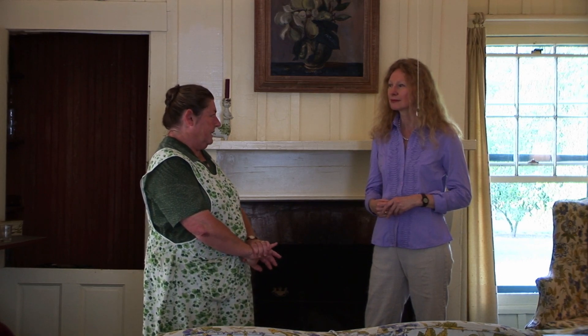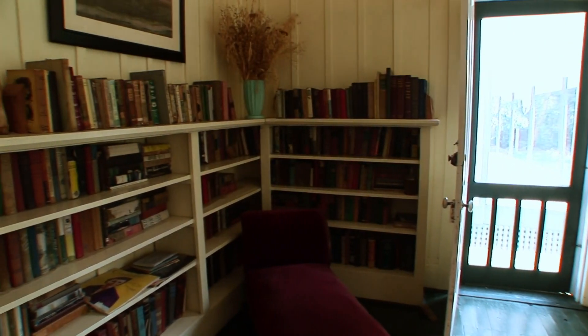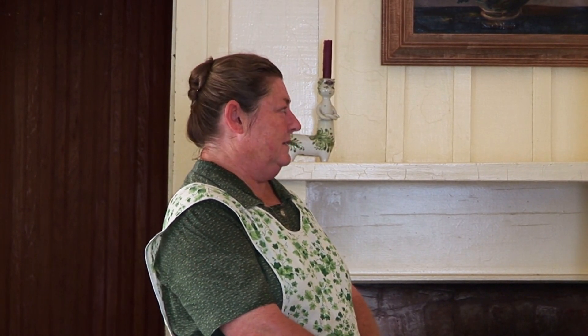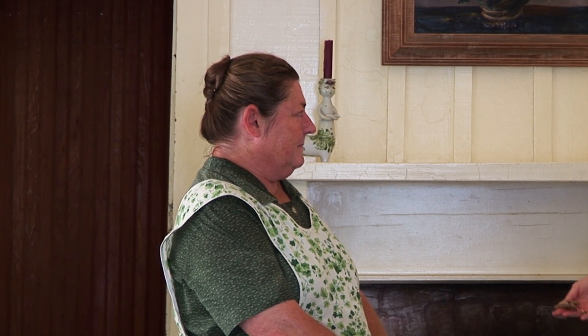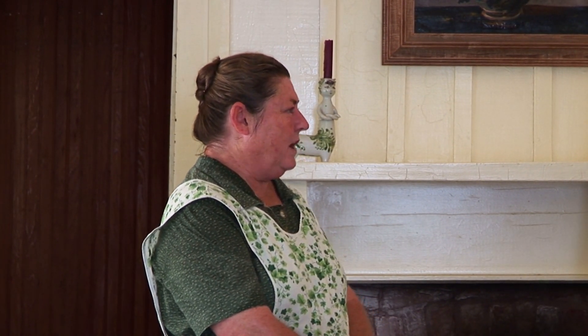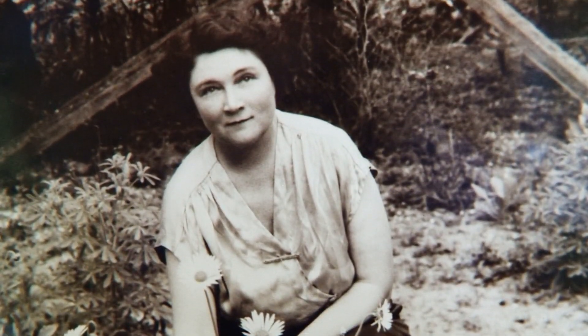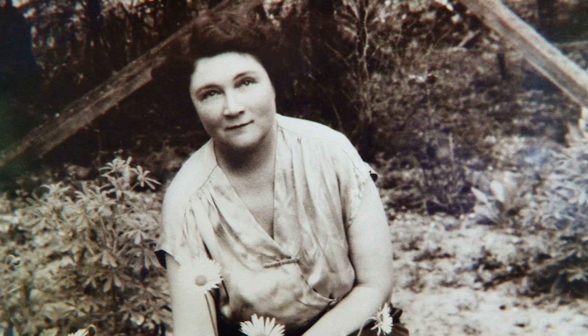The Cross Creek movie was produced in 1983 and starred Mary Steenburgen as Marjorie Rawlings, and it is still very popular with our visitors. One of her most popular novels was Cross Creek, and that was also made into a movie. It chronicles her day-to-day life here and her observations of nature. And she had quite a nice garden, didn't she?